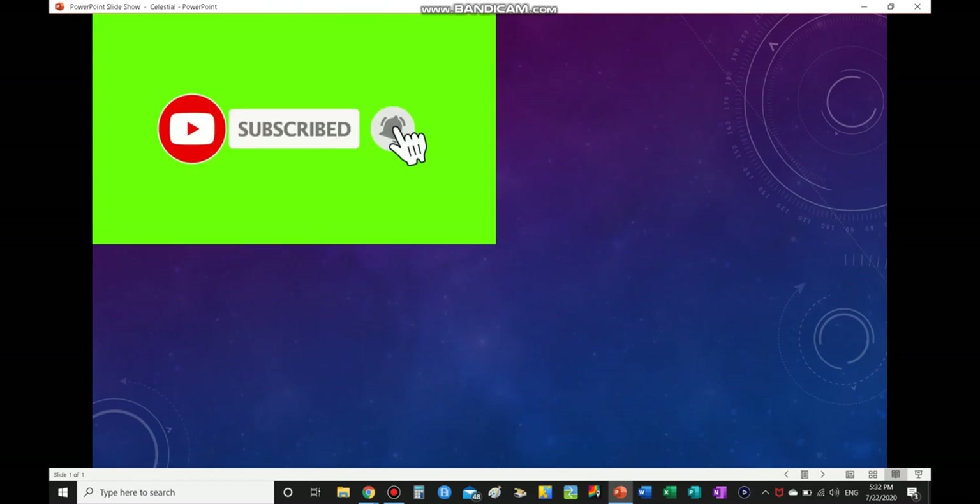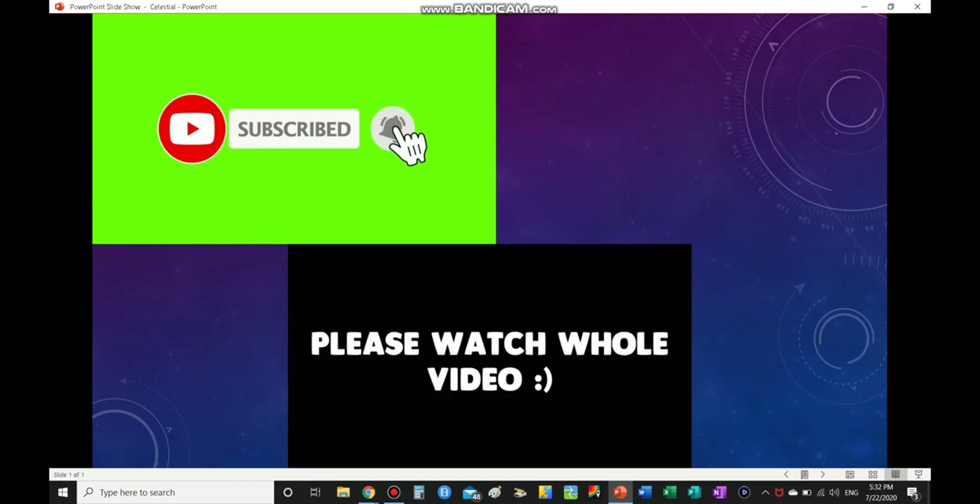Before I get on with today's video, it would really be nice if you guys did hit that subscribe button. I really cannot believe that I hit 800 subscribers already, so thank you guys so much. We're on our way to 900 and eventually the big 1000 subscribers, so please don't forget to hit that subscribe button as well as ringing the bell notifications so you will not miss my next video.